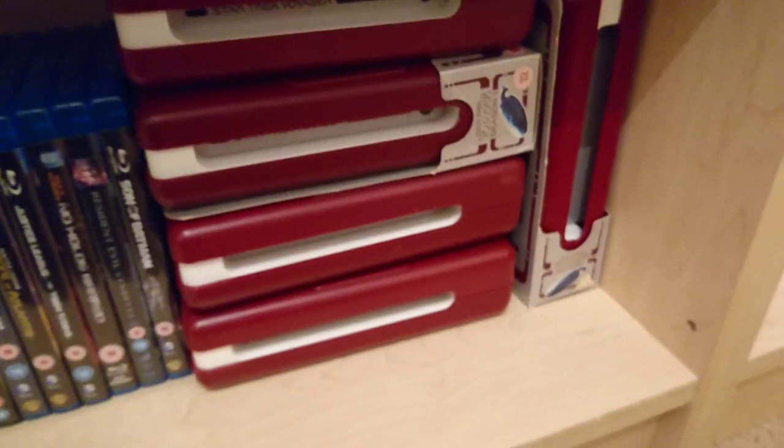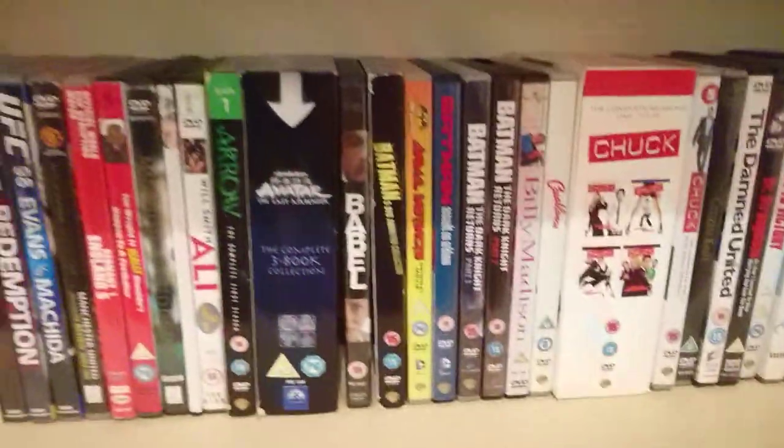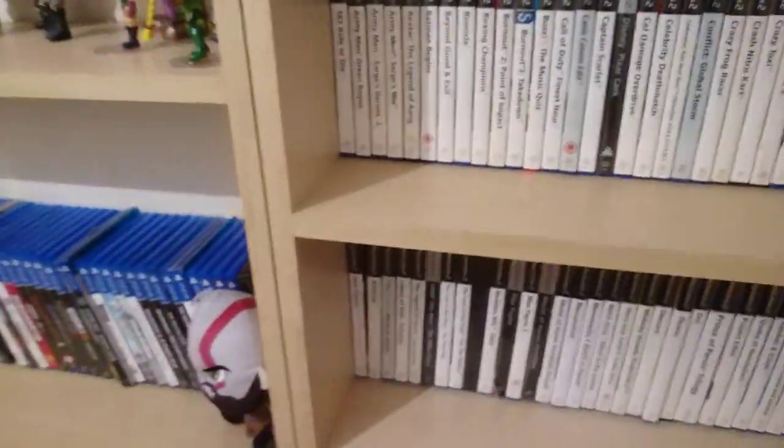Then I've got my Star Trek Voyager collection. I couldn't fit them on the shelf properly so I've had to stack them like this. I have Series 1 through 5 and Series 7, so I'm only missing Series 6. They're quite expensive in those big boxes but I pick them up every now and then.